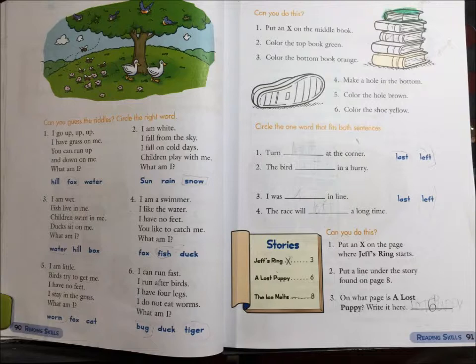6. I can run fast. I run after birds. I have four legs. I do not eat worms. What am I? Bug, duck, or tiger?